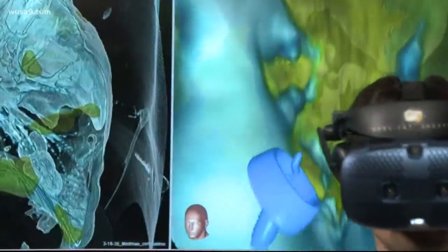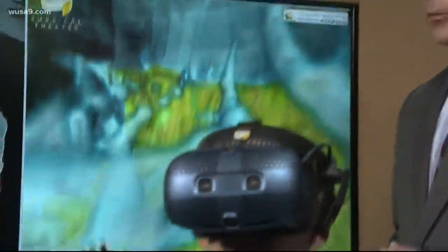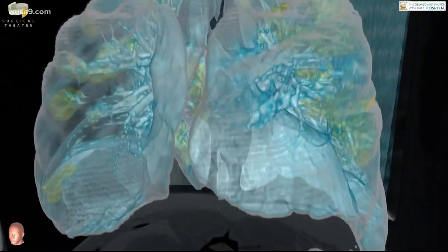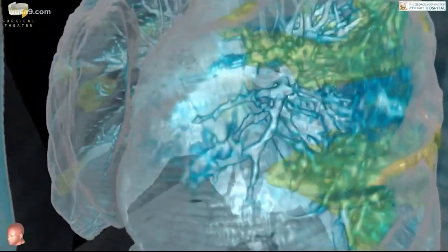As a health care provider, this is very important for me. It is very striking to see the various areas of infected tissue. Two decades in lung surgery and Dr. Keith Mortman says he was still shocked to see the new coronavirus rampaging through the lungs of a local man in his 50s who is struggling to survive.